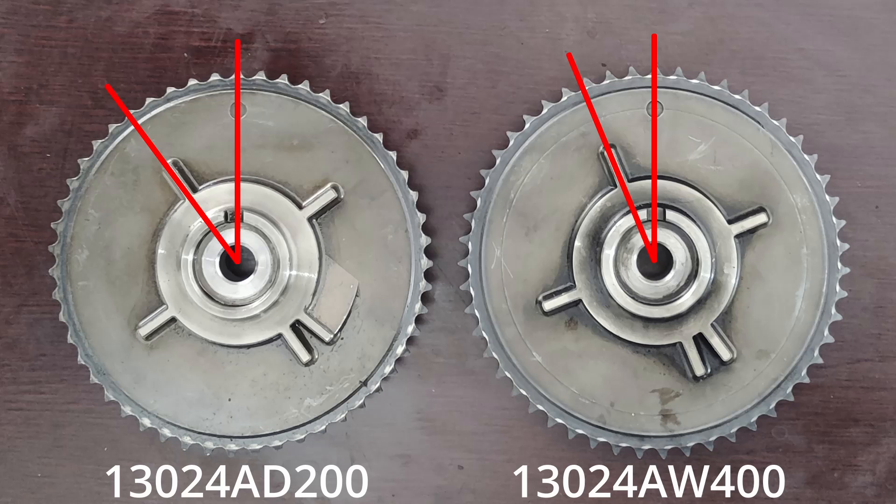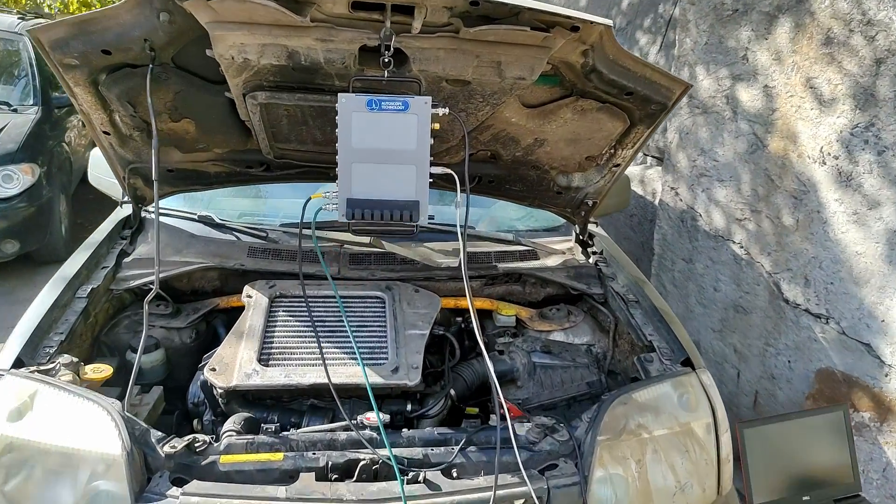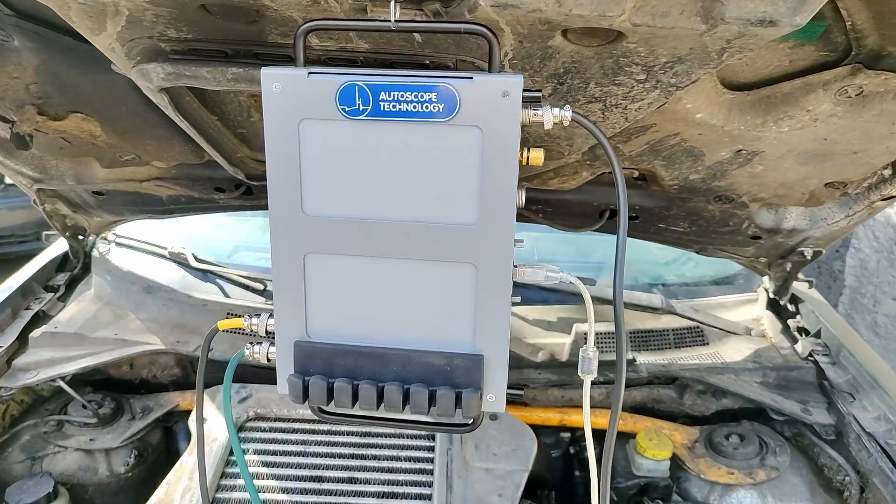Luckily, we had the timing chain gear from the seized engine, which was designed to work with a Hall effect camshaft sensor. A visual comparison of the two gears revealed a small but very important difference: the camshaft sensor pins are offset relative to the drive gear by two chain teeth.